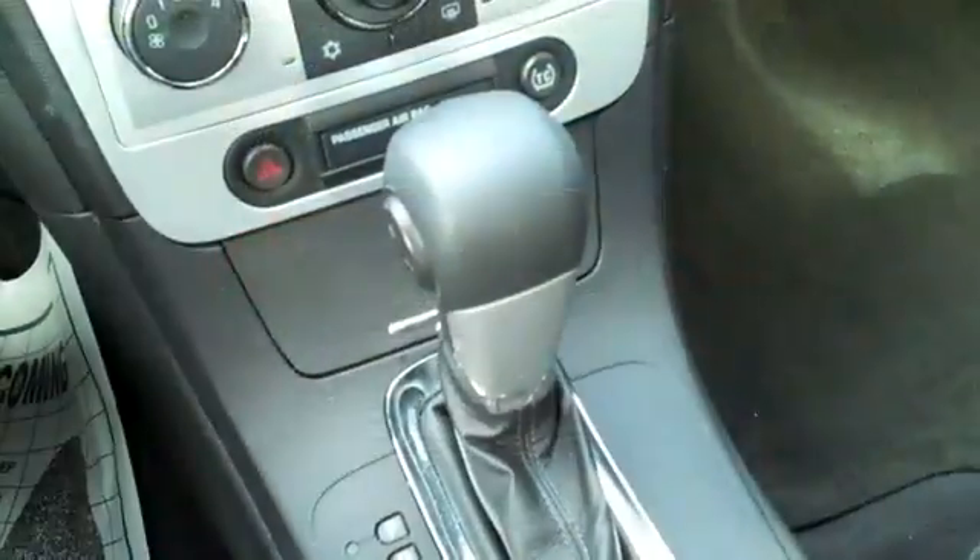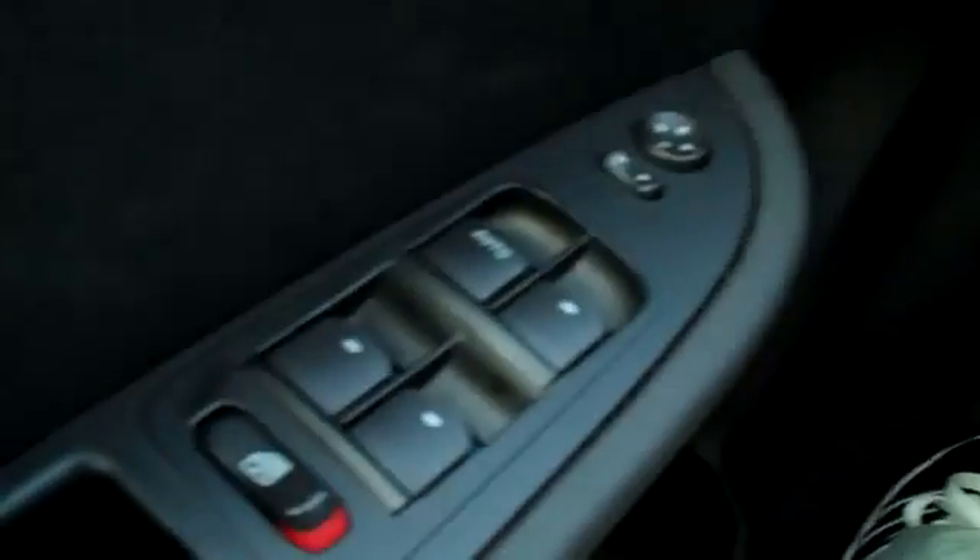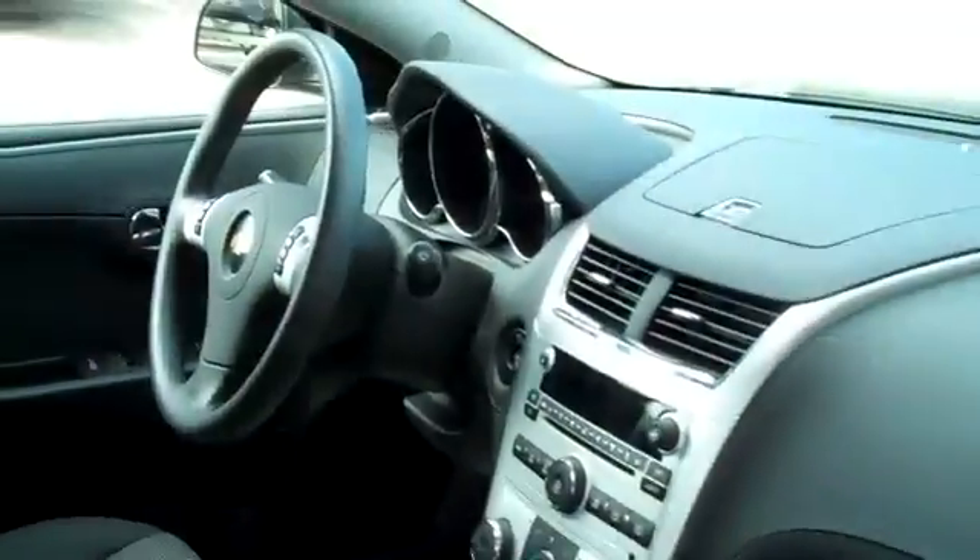Now let's hop inside. You have an automatic transmission, CD player with AM FM radio, a little dashboard cubby, media controls and cruise control on the steering wheel, power windows, locks and mirrors, and front side and head curtain airbags. The interior is in nice condition and the seats are cloth.